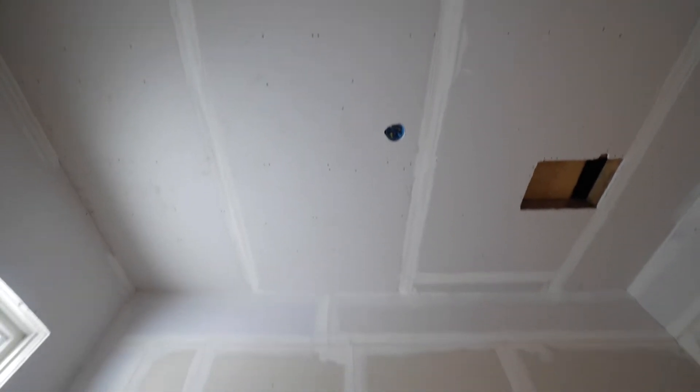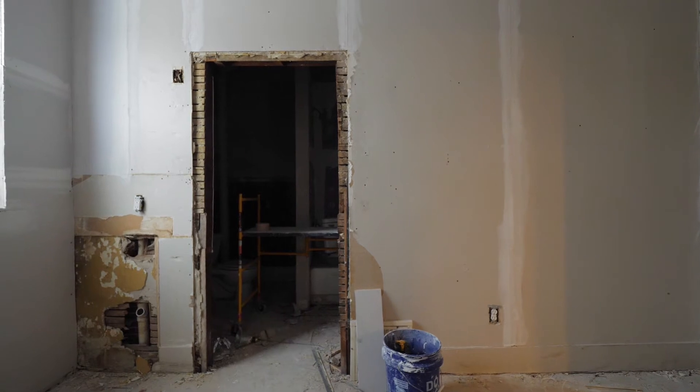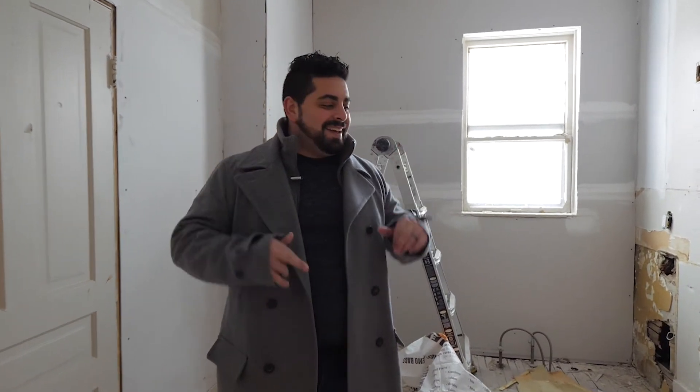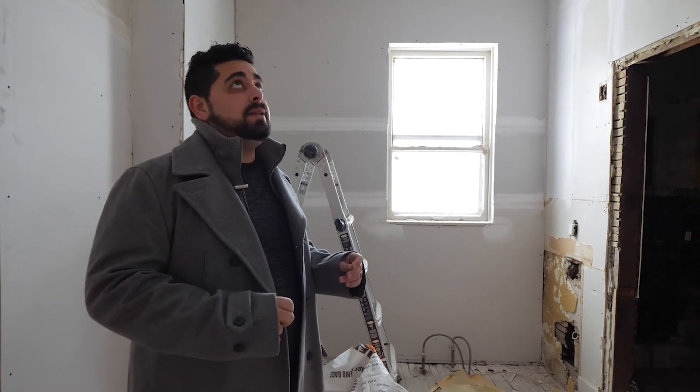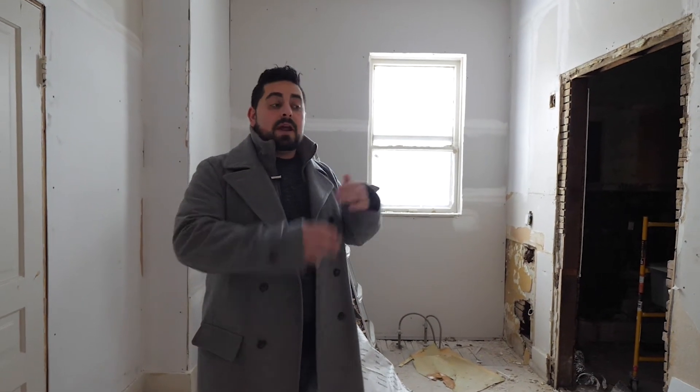Now that the kitchen's drywalled and ready to go — they're muddying it — we get cabinets this Friday. The goal is to install those cabinets Friday, but it might be early next week. We all know how timelines get pushed back a little bit. We also had the furnace kind of go out yesterday, so we had to do a little work on that. Without heat you can't mud walls, so we took care of that yesterday and we're back up and rolling today.